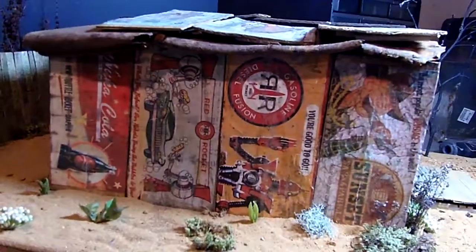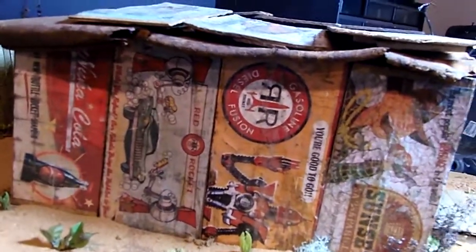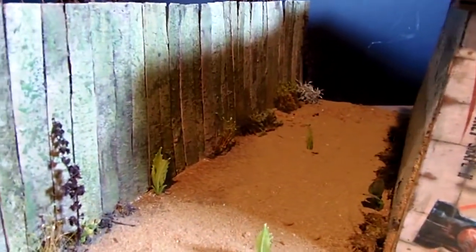So this is all found object stuff — pieces of plywood. I found the base by the side of the road, a piece of expanded styrene, foam board.